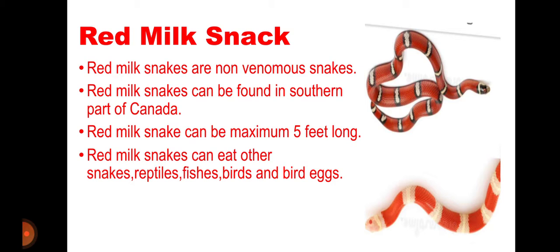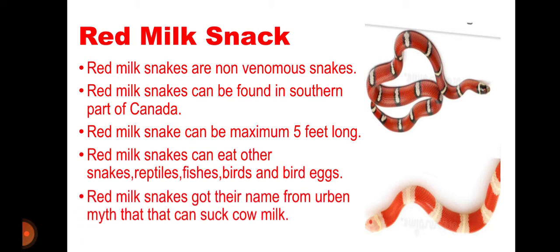Red milk snakes can eat other snakes, reptiles, fish, birds, and bird eggs. Red milk snakes got their name from the urban myth that they can suck cow milk.